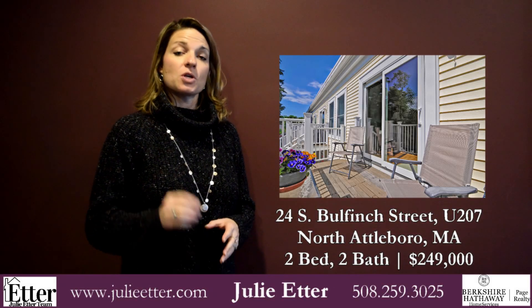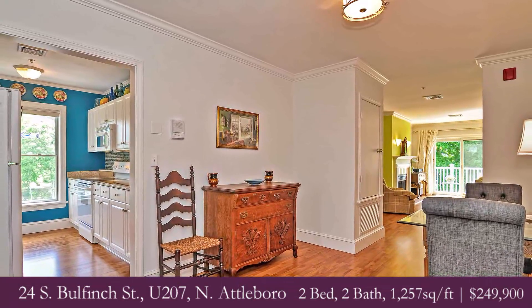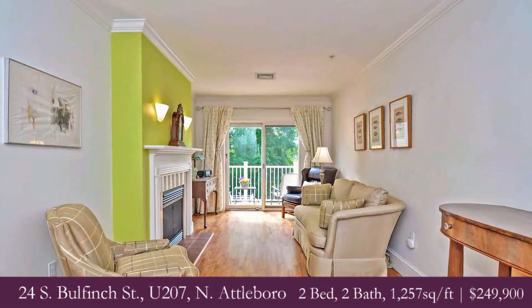Hey guys, it's Julie. 24 South Bulfinch, Unit 207 in North Attleborough. This complex, just for the age that it was built, is starting to see some turnover.